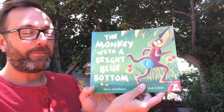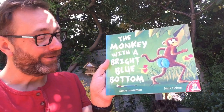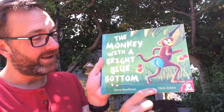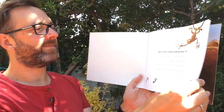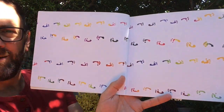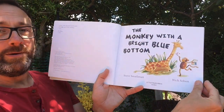Hi girls and boys. Today's three o'clock read is The Monkey with a Bright Blue Bottom and the author of this book is Steve Smallman and the illustrator is Nick Shearn. Look at those colourful footprints. Beautiful. The Monkey with a Bright Blue Bottom.